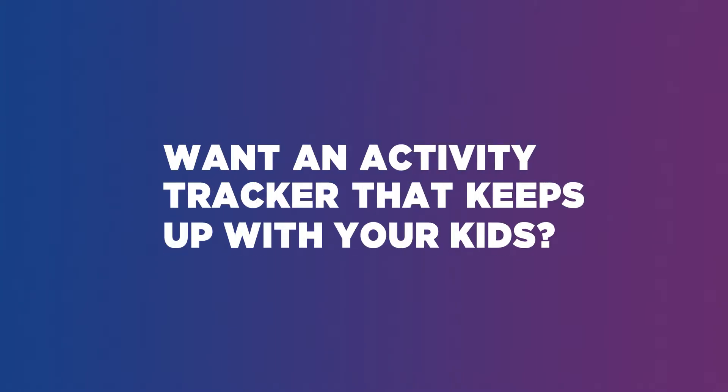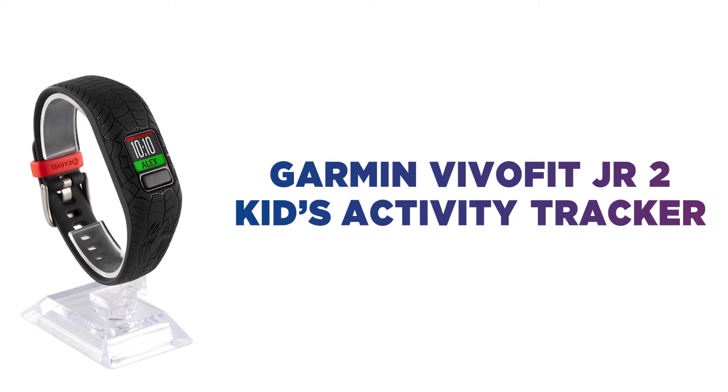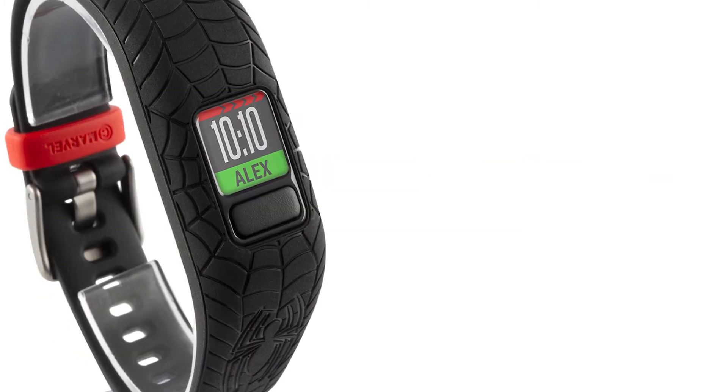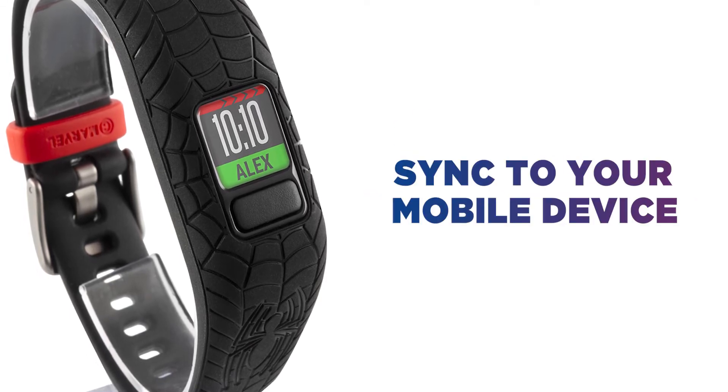Want an activity tracker that keeps up with your kids? This Garmin Kids Activity Tracker has a strong and durable design that can take on any adventure. With the free parental app, you can track your child's daily activities straight through your mobile device.